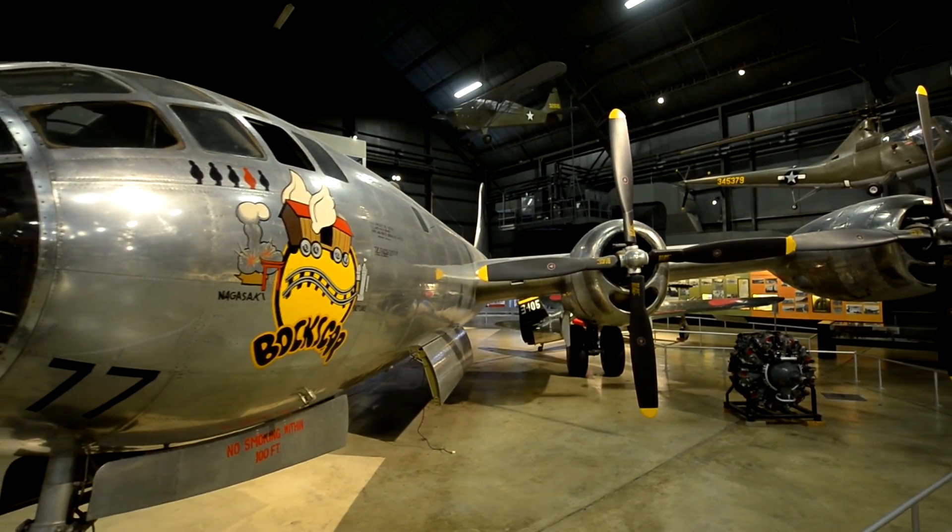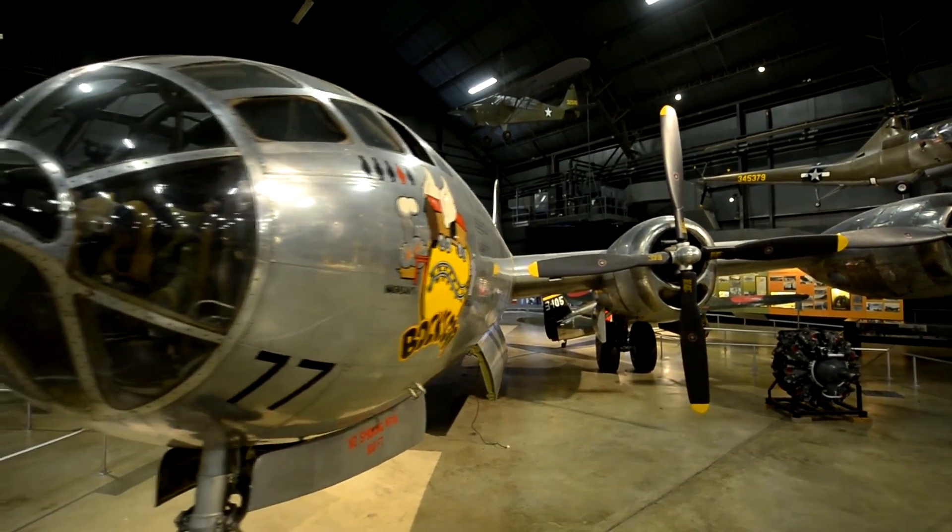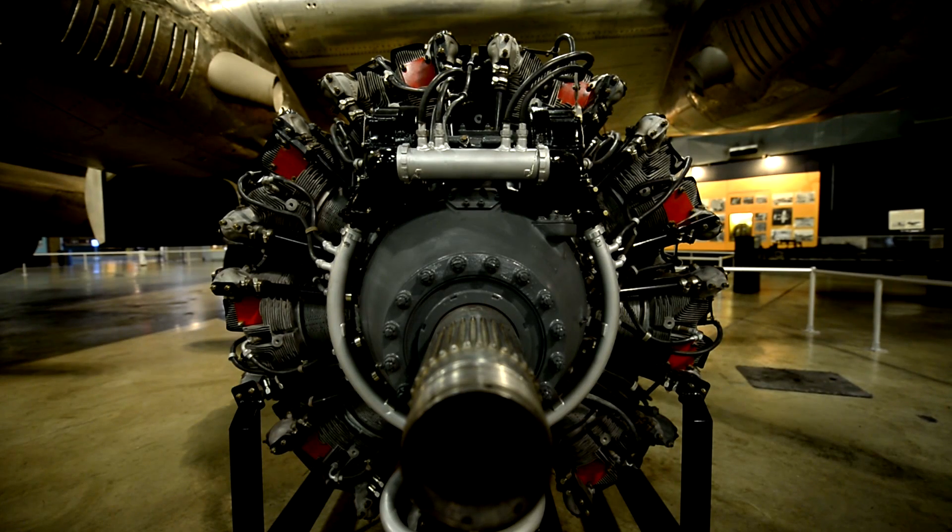The B-29 was really a unique aircraft to begin with. It could fly farther, higher, and faster, and carry a heavier bomb load than nearly any bomber developed during World War II.